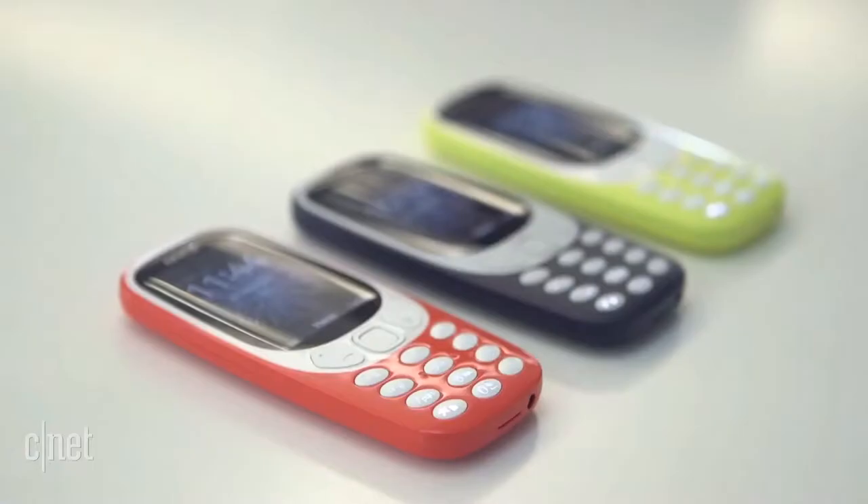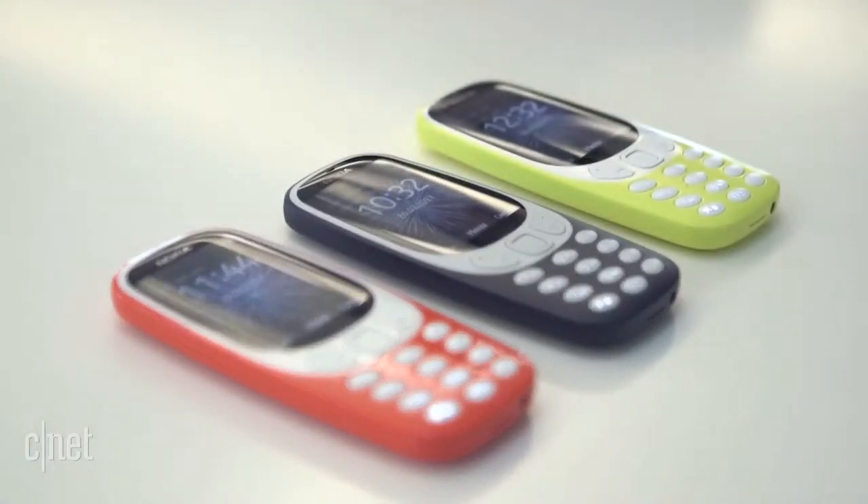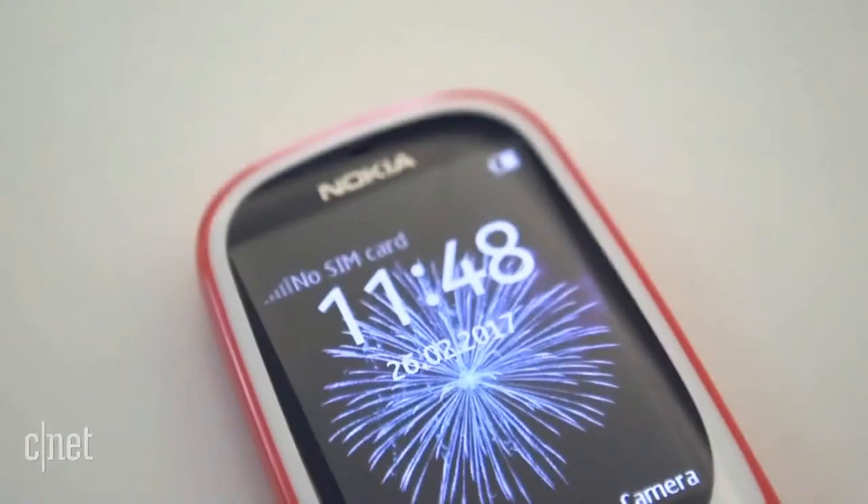After a few lean years, Nokia has been relaunched, and looks to the past with this stylish reinvention of a much-loved phone from the early days of mobiles.